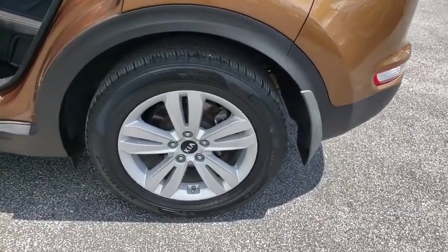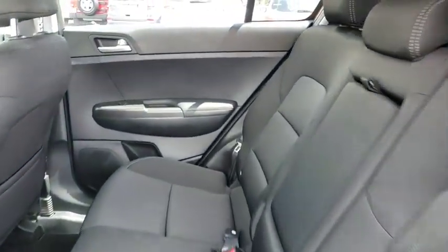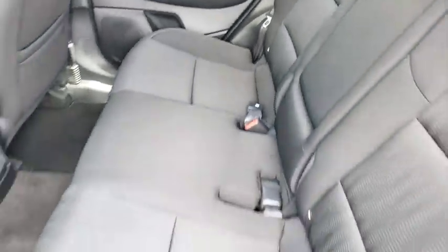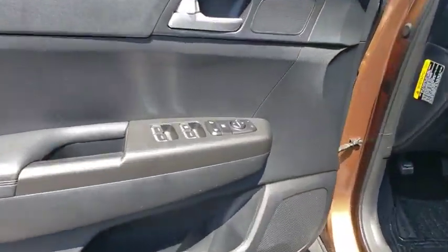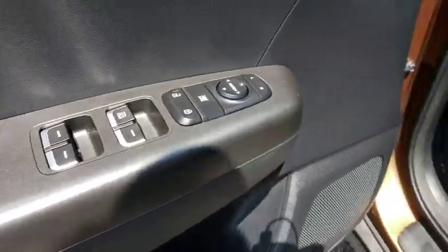Here are some of this vehicle's great options: backup camera, anti-lock braking system, keyless entry, traction control, stability control, steering wheel audio controls, Bluetooth, power steering, adjustable steering wheel.